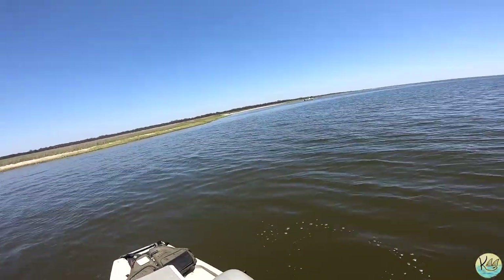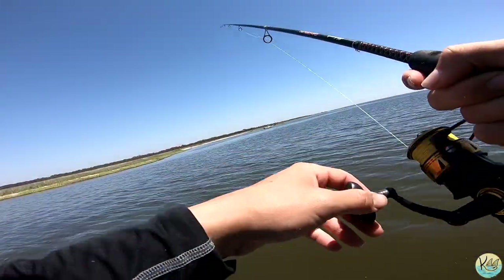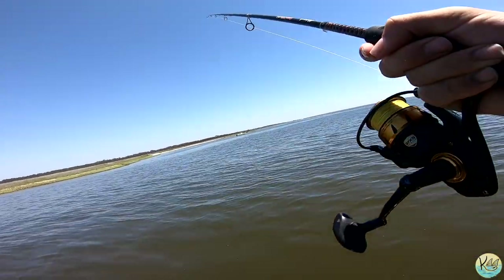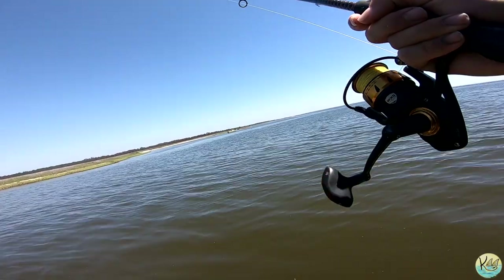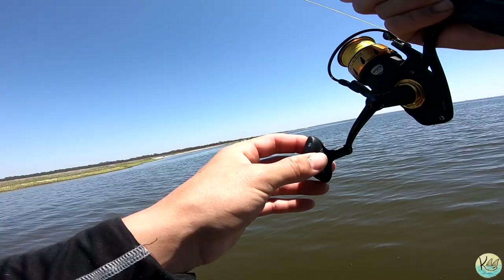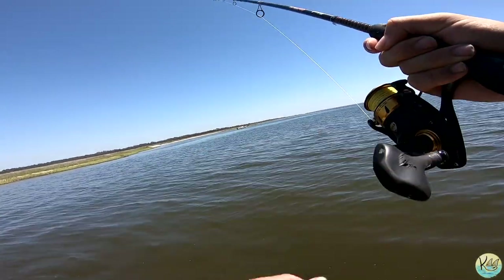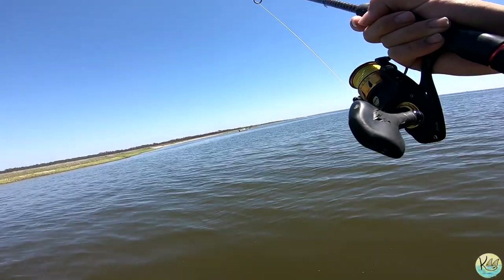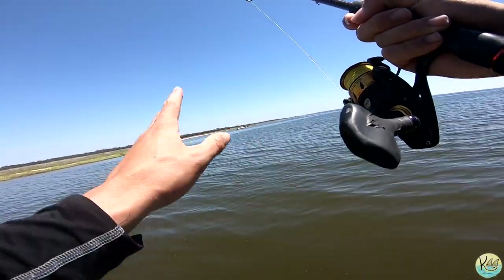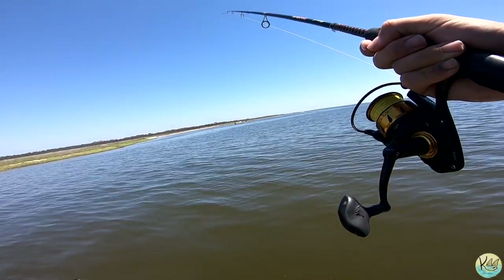First fish right there guys — that did not take long. It's panning out to be a good day, let's get another crab on. Sometimes it's a little difficult fishing these oyster bottoms because you're constantly getting snagged and you have to determine whether it's a bite or not, but more times than not they'll bite in a way that you'll know for sure it's a fish.